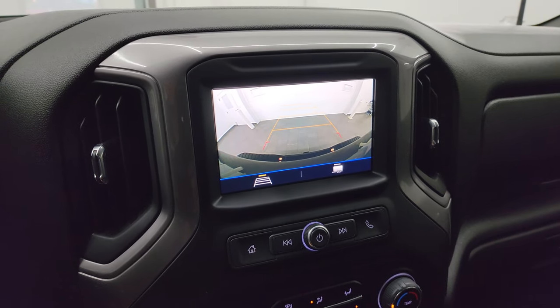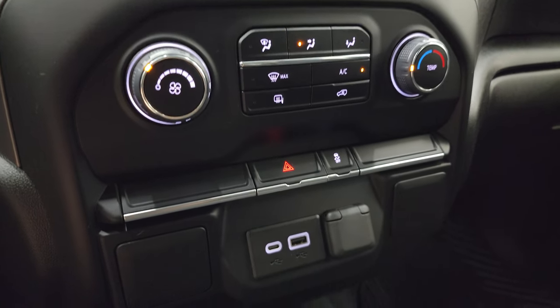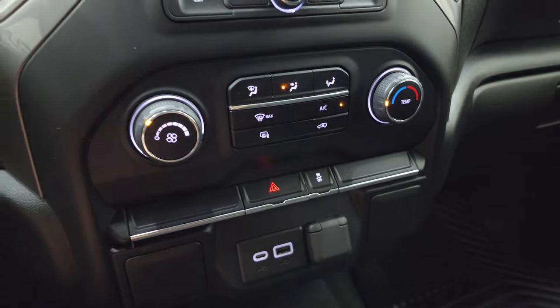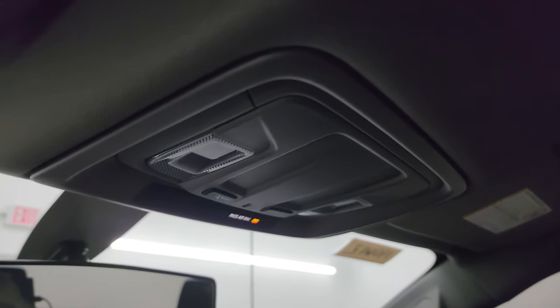And there is your backup camera — you can see that it's working nicely. Down here are your climate controls, your heated mirror buttons, USB and USB-C jack. It does come with a 12-volt power point, stability control, and your hazard lights. Dual glove boxes on the passenger side, floor mat and seat — once again, excellent shape. Headliner is absolutely perfect, and you do get map lights up there.